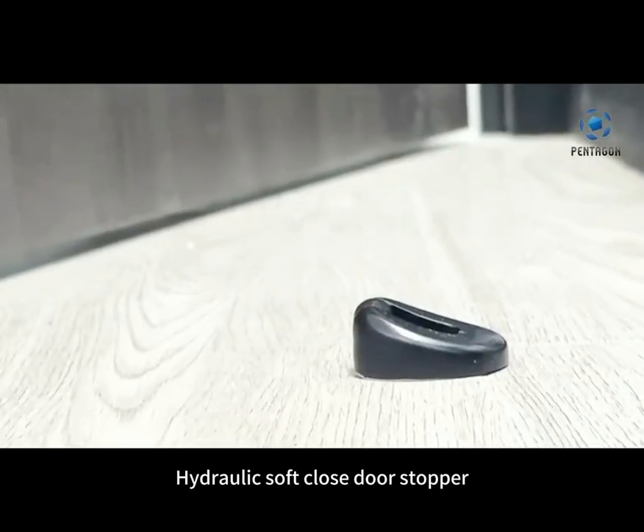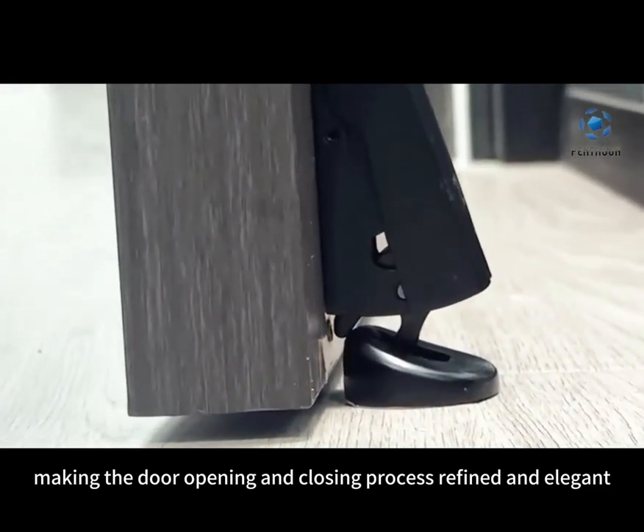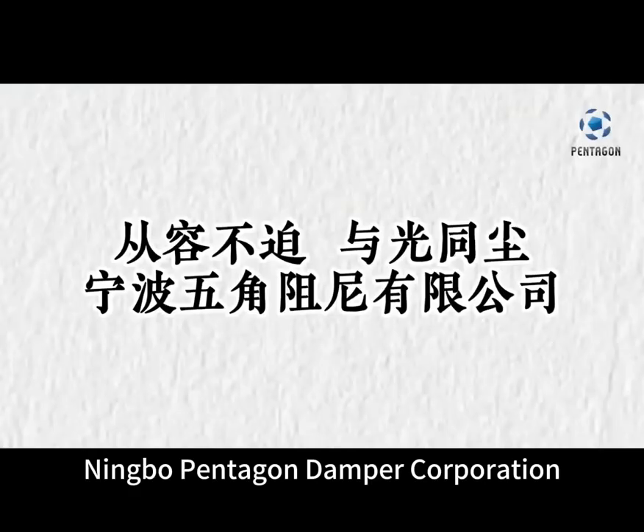Hydraulic soft close door stopper, making the door opening and closing process refined and elegant. Making life simple and beautiful. Ningbo Pentagon Damper Corporation.